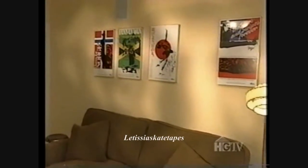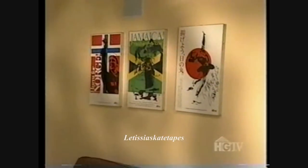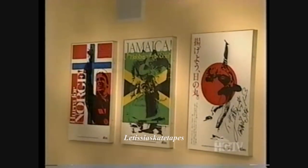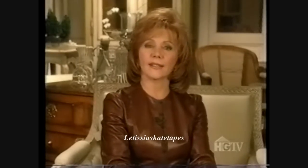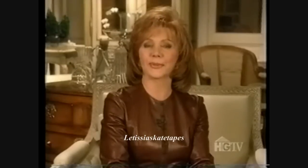Despite his remarkable career, there are few reminders that you're in the home of a world-class figure skater. A collection of antique posters hanging in the den are the only hint of Brian's passion — but that was part of the plan. When he comes home from skating and business, it's his place to relax and get away from all that, so he doesn't want a lot of skating things. Brian also likes to collect antique skating magazines. His Olympic gold medal, by the way, is tucked away in a safe deposit box — sometimes the memories are enough.